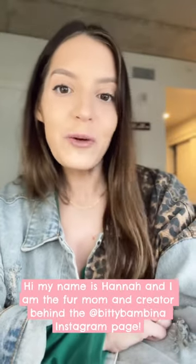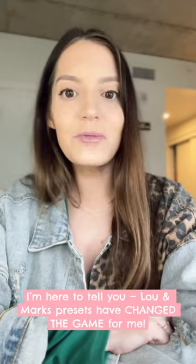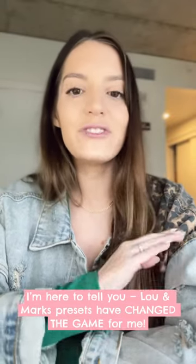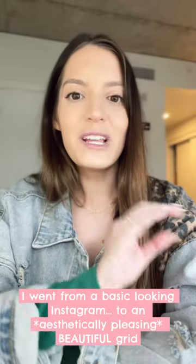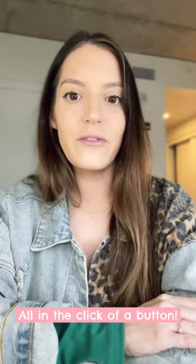Hi, my name is Hannah and I am the fur mom and creator behind the Biddy Bambina Instagram page. I'm here to tell you Lou and Mark's presets have changed the game for me. I went from a basic looking Instagram to an aesthetically pleasing, beautiful grid all in the click of a button.